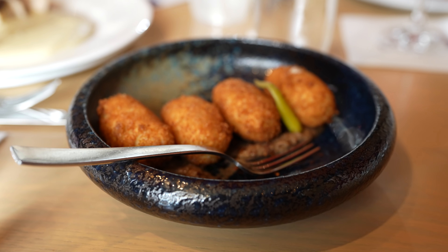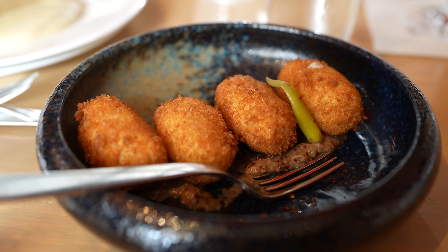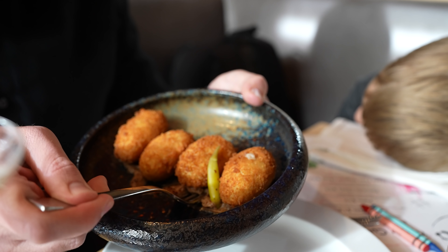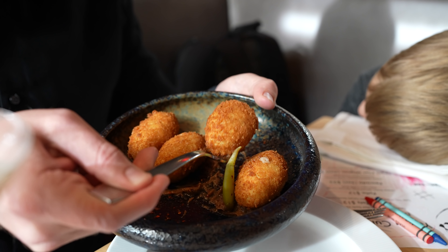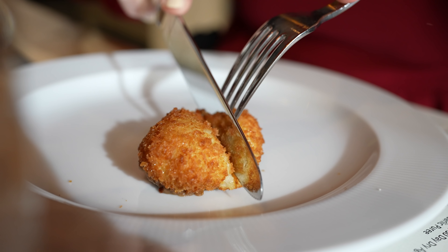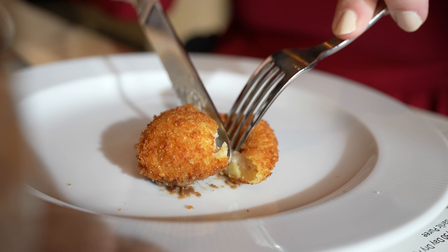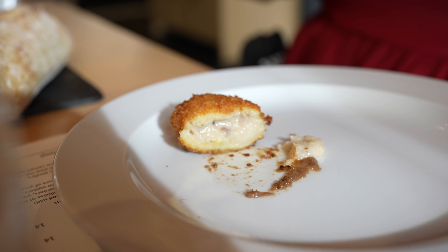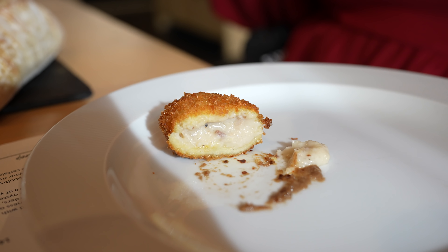As one of our tapas items tonight, we got the croquettes. These are ham croquettes with caramelized onions and Iberico ham shavings. These are absolutely amazing. I loved the nice crunchy texture on the outside, and then a completely different texture on the inside — very good. The flavors were amazing. You could get that little bit of onion flavor in there as well. A very great way to start out.